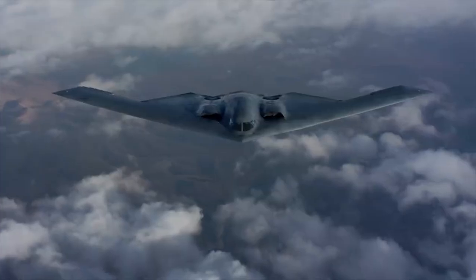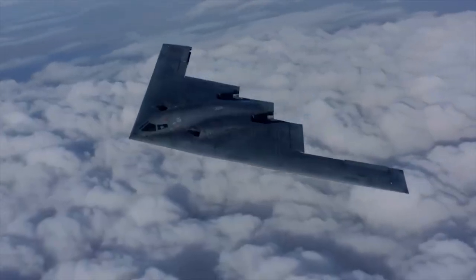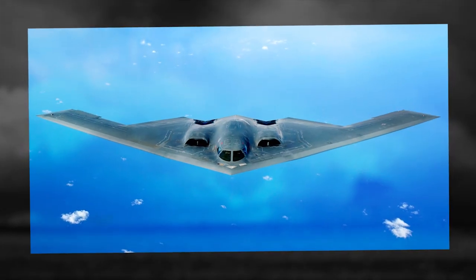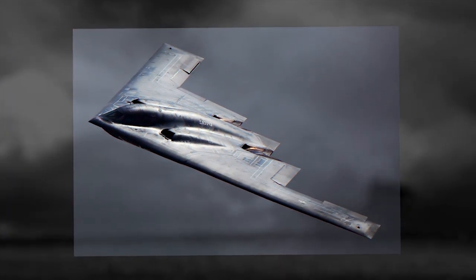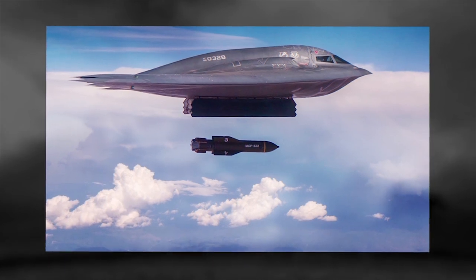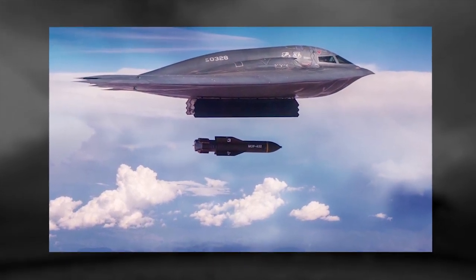The plane also contributed to Operation Enduring Freedom in Afghanistan, flying from Whiteman to Afghanistan and back in one of its longest missions. The Spirit was asked to complete its first combat deployment during Operation Iraqi Freedom, flying 22 sorties from a forward operating location and also 27 sorties from Whiteman Air Force Base. As part of the same operation, it also released more than 1.5 million pounds of munitions.